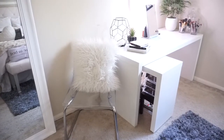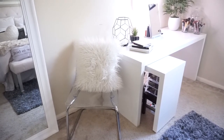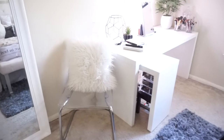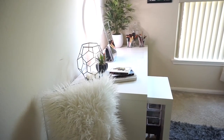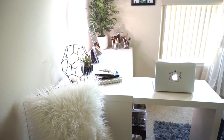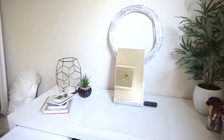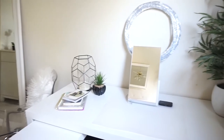Next to the mirror is this acrylic chair that I got from IKEA. I like it because it doesn't take up a lot of visual space. The pillow on it is also from Home Goods. Next is my desk, also from IKEA. I love it because it pulls out and gives you a lot more workspace, which I really love.